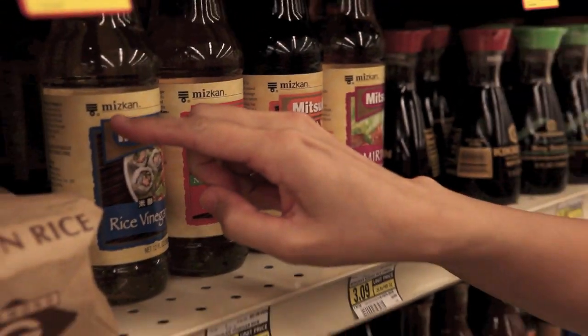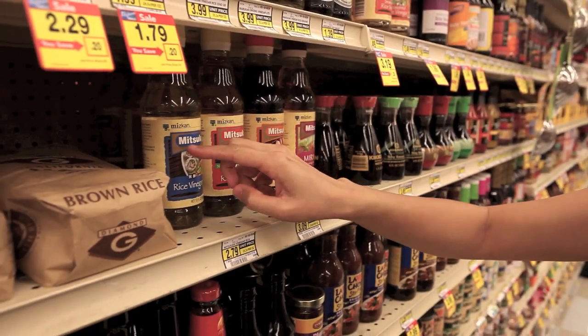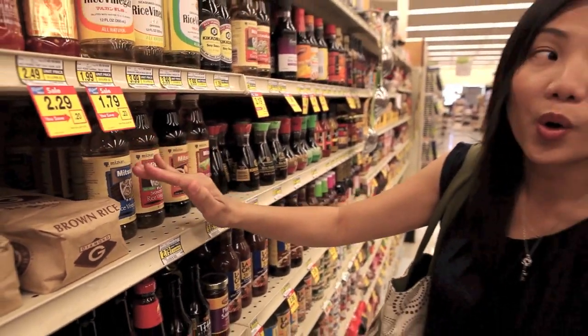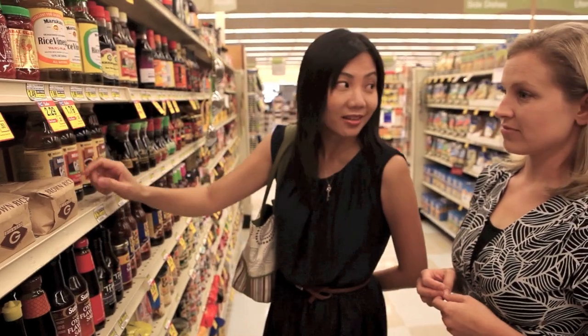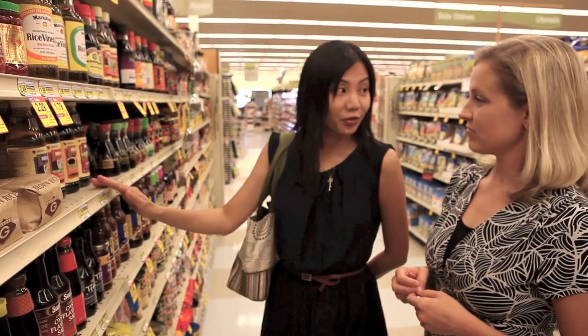I want to talk a little bit about the Mitsukan logo. You see the three bars? They actually mean aroma, flavor, and consistency. And the circle means perfect balance of taste. They've been around for over 200 years.